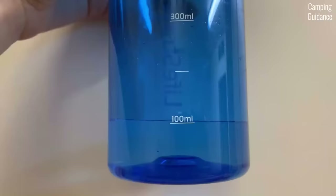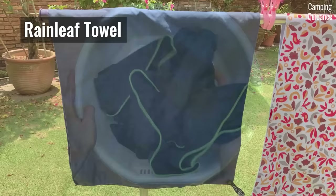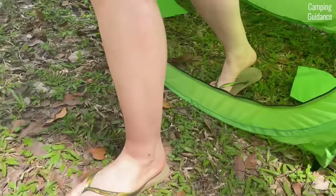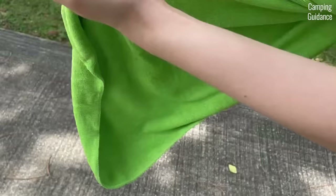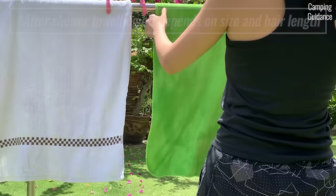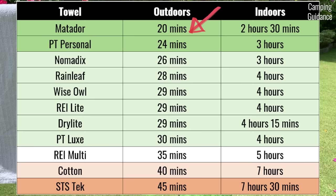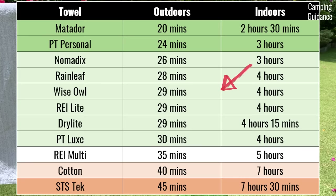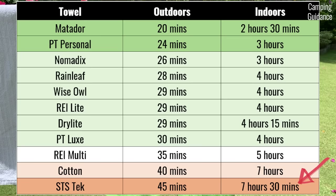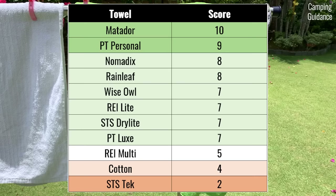For the drying test, I measured out 100 ml or 3.4 fluid ounces of water to absorb with each towel and let them dry both outdoors and indoors, simulating drying your body and hair after a shower. The Matador NanoDry came in first with a huge margin, taking just 20 minutes outdoors and 2.5 hours indoors. In last place, the Sea to Summit Tech Towel took 45 minutes outdoors and 7.5 hours indoors — even longer than the cotton towel.